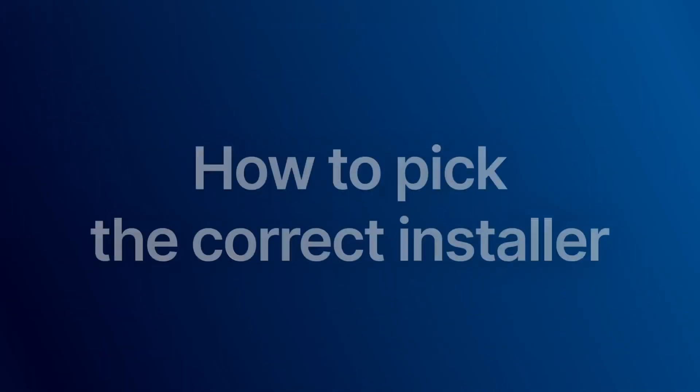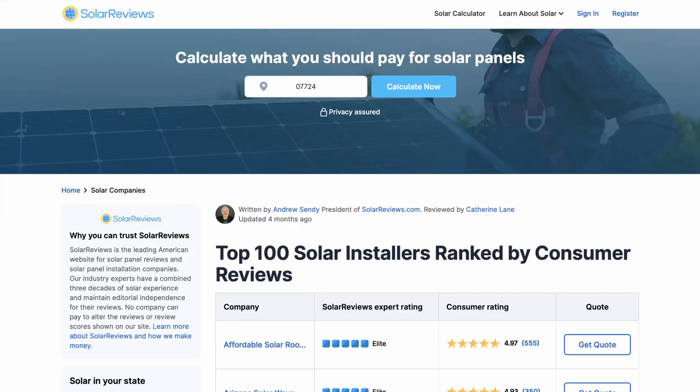Let's move on to how to pick the correct installer. Start with research and reading reviews — look for installers with strong reviews and ratings. Check platforms like solarreviews.com for trusted feedback. All the reviews there are from verified customers and solar companies can't pay to influence their score. Make sure you read the bad reviews and see the kinds of issues that crop up during installation, and also see how the business responded to those bad reviews. It'll tell you a lot about what kind of company they are and how they handle it when customers aren't happy.